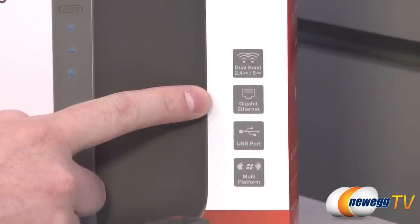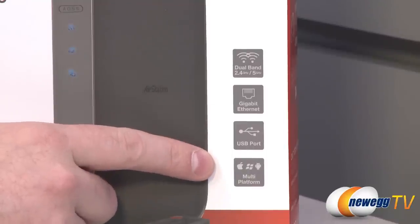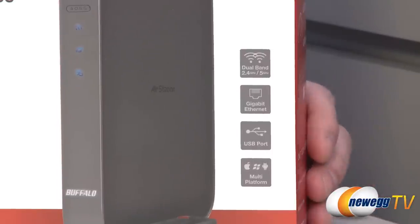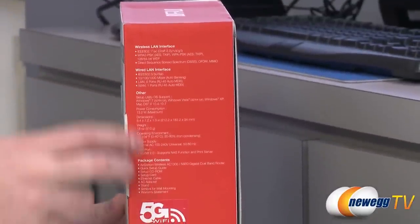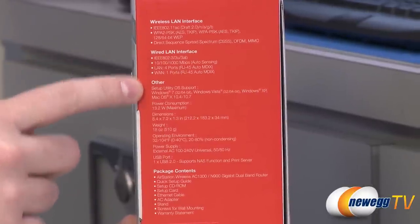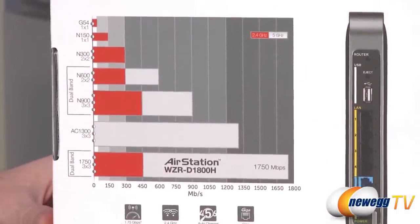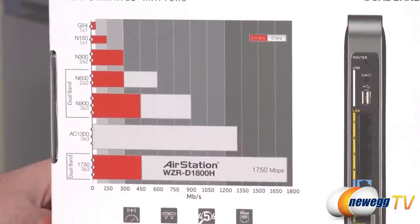You also get a gigabit ethernet hub built in, a USB port that you can use for a few different things, and of course multi-platform connections — whether you're using Windows, Android, or Apple. On the side we have some technical specifications about the wireless LAN interface as well as the wired LAN interface. Here's some better information to give you a better idea of what you actually get from 802.11ac.